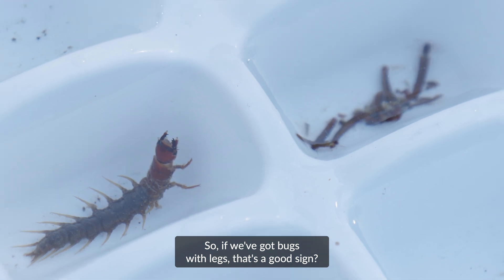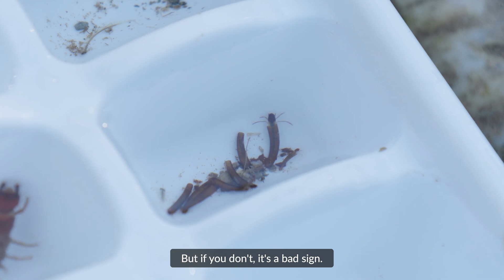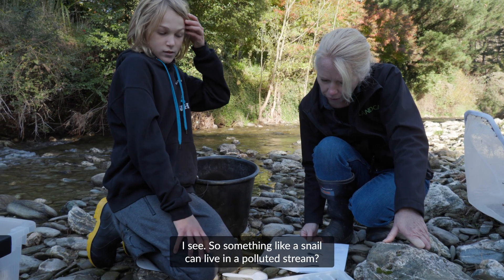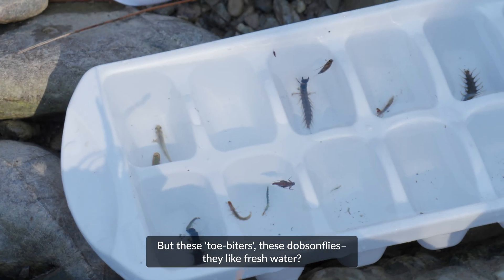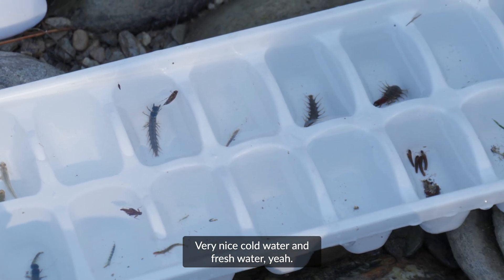So if we've got bugs with legs, that's a good sign? Yep, that's a very good sign. But if you don't, it's a bad sign, because it's showing that the water is polluted. So something like a snail can live in a polluted stream? Yep. But these toe biters, these dobsonflies, they like fresh water — very nice cold water and fresh water.